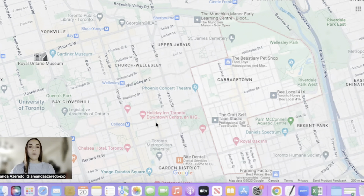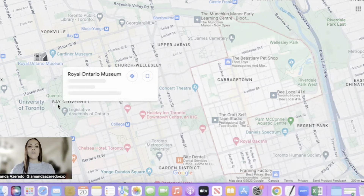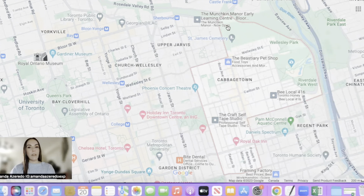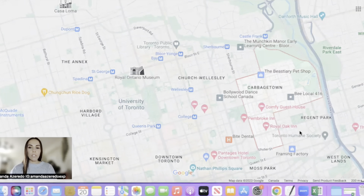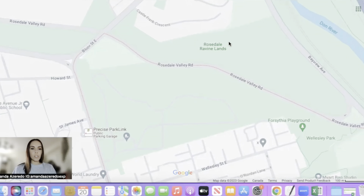There are a lot of universities nearby, whether that is Ryerson or even U of T, as you can see right here. There are different U of T campuses — this is the popular one and you're not far away at all. So if you are a student or if you have kids who are planning to go to university soon, you do have a lot of options around in the downtown area. There is also access to the highway nearby in this neighborhood, which is amazing.